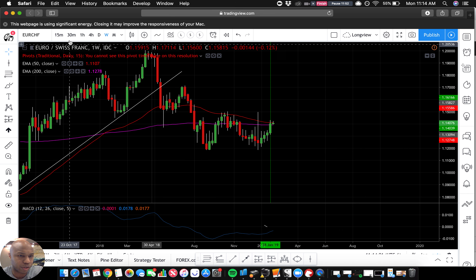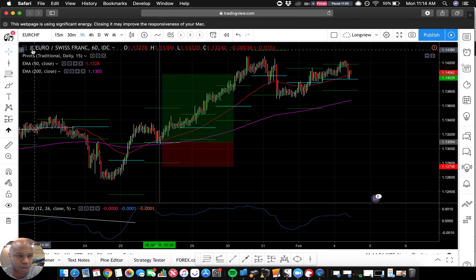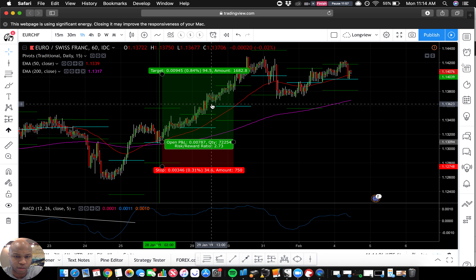We got everything converging right here — yeah, we're out here. I'm going to watch this and then we're out at 2.73.